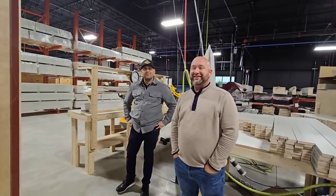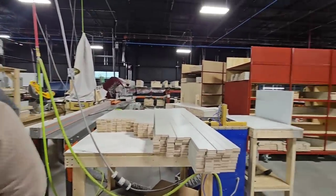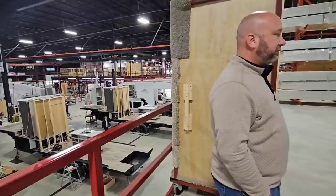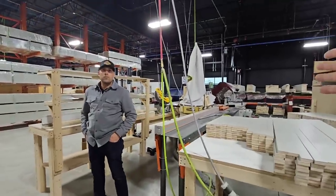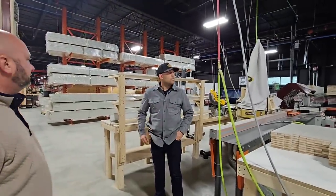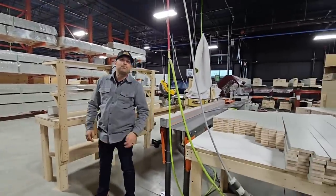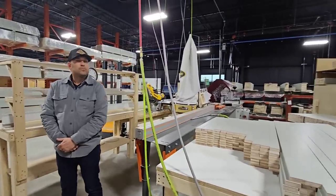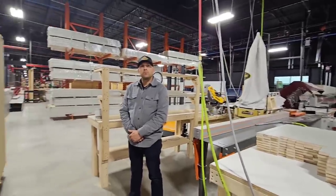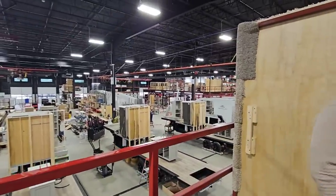Everyone talks about 'buy once, cry once' with RVs. But a saw like this that is intelligent gives them the ability to make more precise cuts. Buying the right piece of equipment and investing in it — as much as people think RVs are just overpriced, the reality is they have to buy stuff like this. They have to build factories like this and equip them to make an RV process happen. If you want a certain level of quality, you may have to pay a little bit more because they put more time, effort, and energy into their processes and equipment.